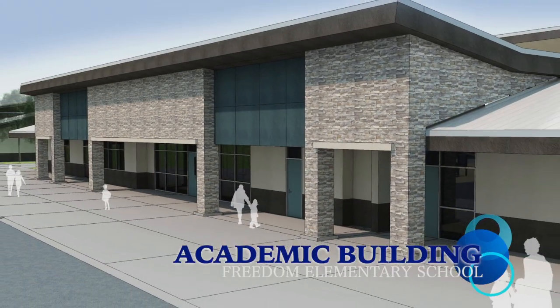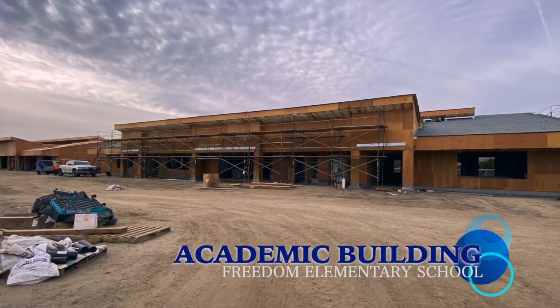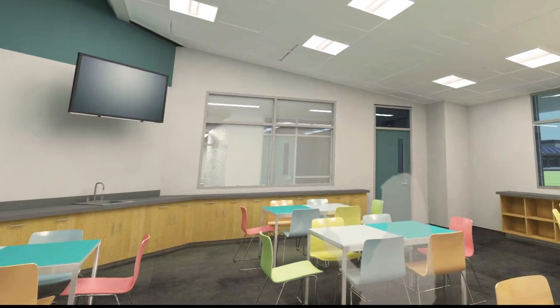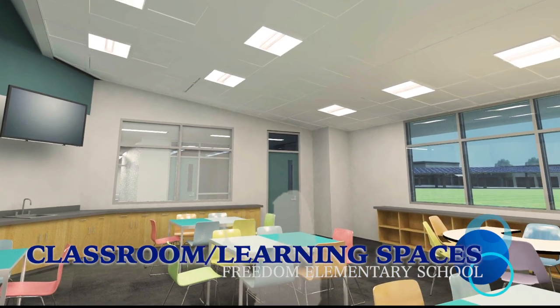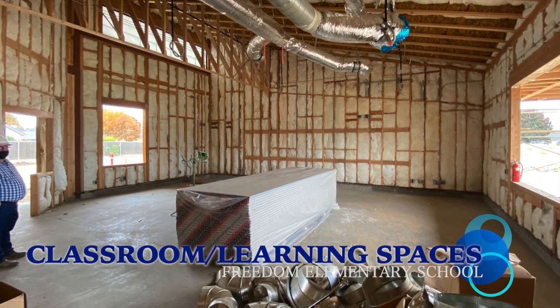The other academic buildings will house six classrooms each. They will also have an auxiliary room for a counselor, instructional coach, or special education, and an interactive collaborative space that can be shared by the grade levels utilizing the building.